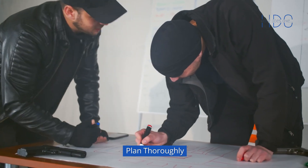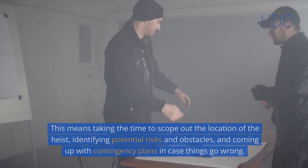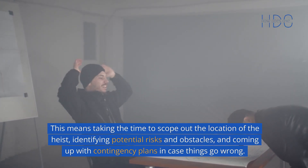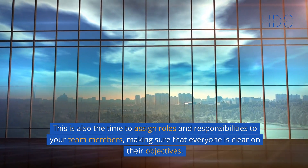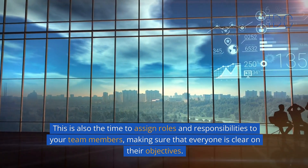Plan thoroughly. The first step to organizing a successful heist is to plan thoroughly. This means taking the time to scope out the location of the heist, identifying potential risks and obstacles, and coming up with contingency plans in case things go wrong. This is also the time to assign roles and responsibilities to your team members, making sure that everyone is clear on their objectives.